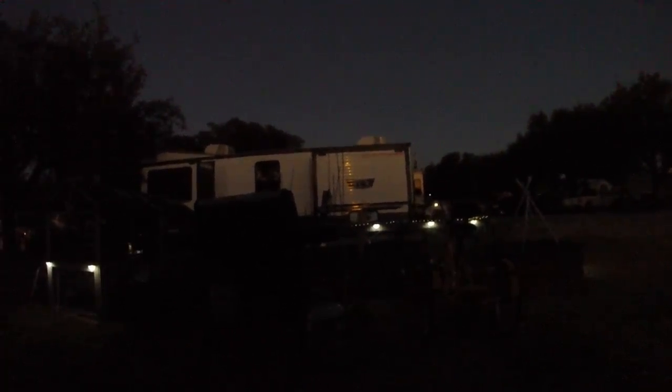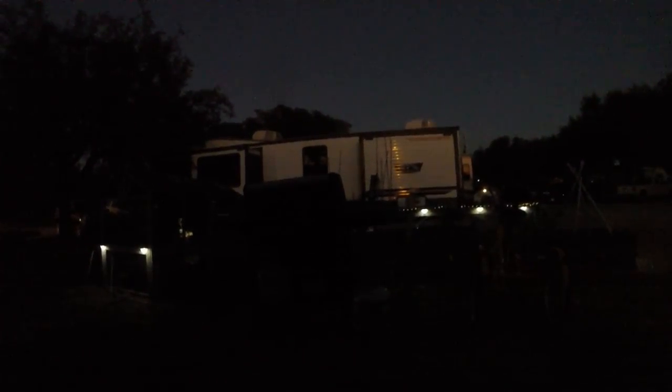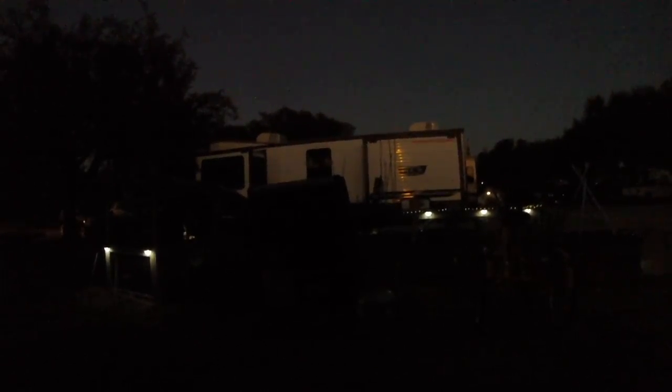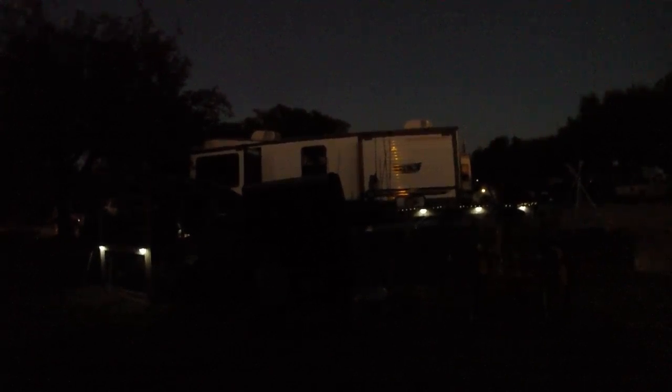That's the bad thing about full-time RVing — your car's out in the elements. Once critters get cold they're looking for shelter, so vehicles make a wonderful little hideout. Mice do get into travel trailers and RVs, so I'm not too surprised. I've had mice in my rig, but I got the little bastards.